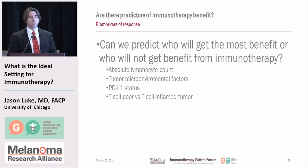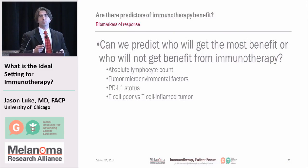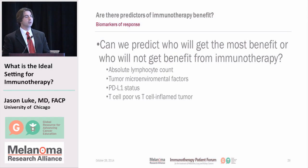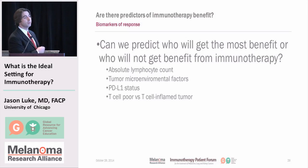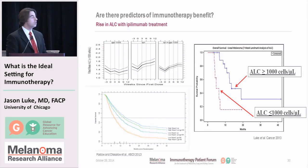Someone asked whether we can predict who is likely to benefit from immunotherapy. We know a little but not enough to tell us exactly what to do. Areas of evaluation include the absolute lymphocyte count, the tumor microenvironment, PD-L1 status, and whether the tumor appears to have been globally recognized. Data from Sloan Kettering and Dana-Farber show that patients with a higher absolute lymphocyte count after seven weeks of ipilimumab treatment appear to have better outcomes, though this needs validation in larger datasets.